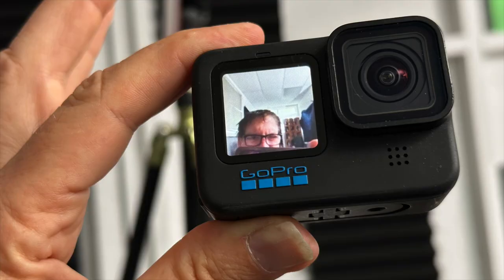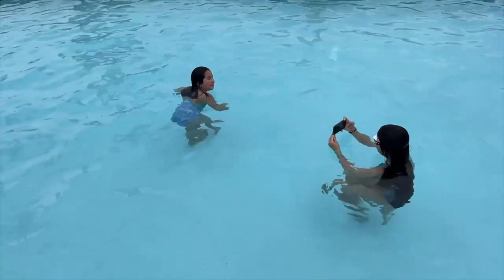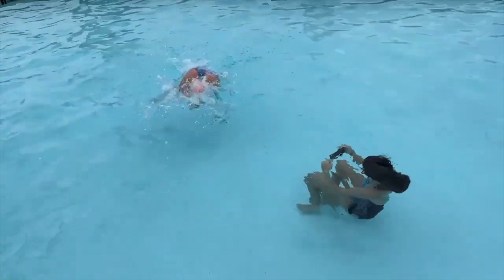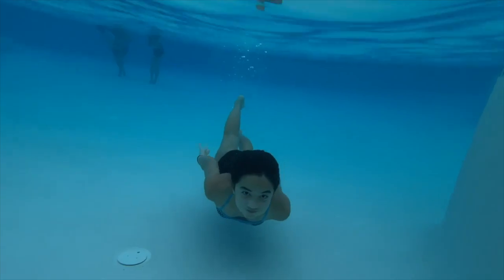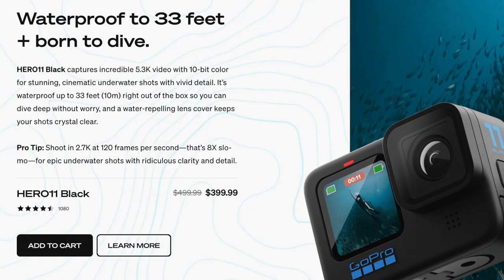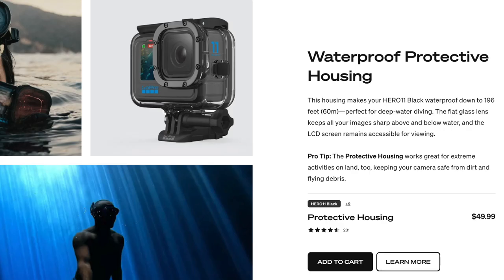Action cameras — GoPro, Insta360. Yes, you can take your iPhone or your Galaxy and dunk it in the water; they're water-resistant, it's okay to rain on them, even swim with them. But for surfing, diving, kayaking, and whitewater rafting — get a GoPro. They have housing for these things. They're built for this, and they're really great for that.